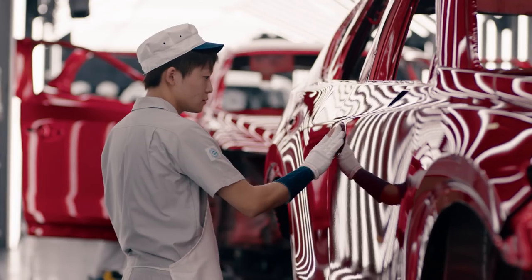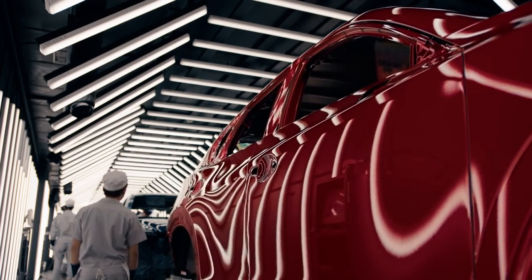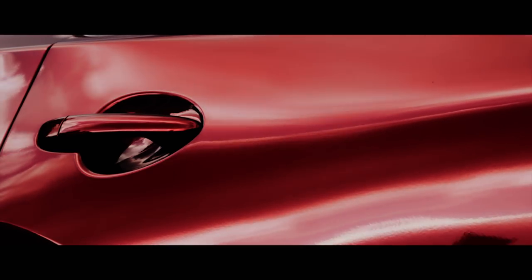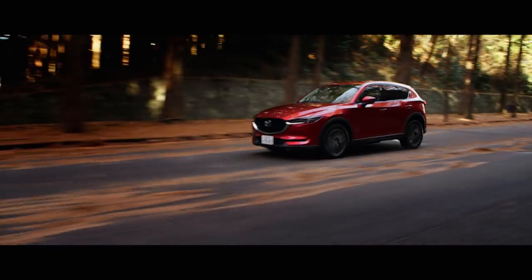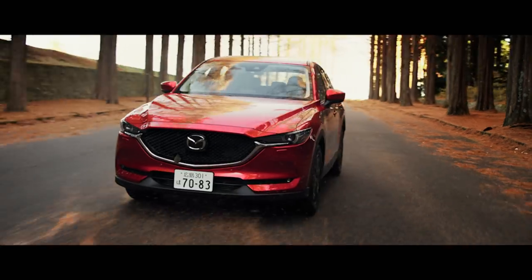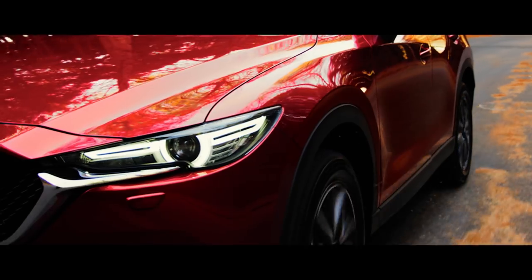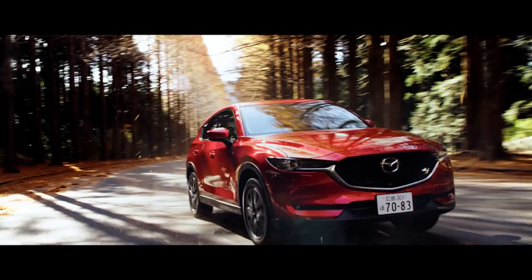Soul Red Crystal makes the car appear alive as light reflects over its contours. The tone ebbing and flowing between a vivid ruby red and dark crimson as the paint interacts with the environment. The finished result is a deep, lustrous colour that comes to life on the road. The soul of Mazda.